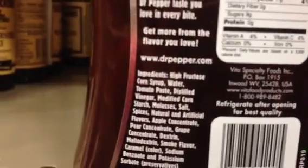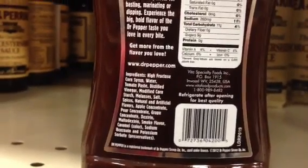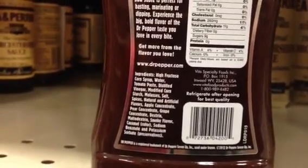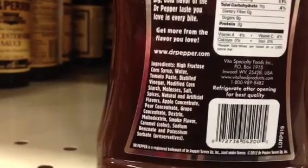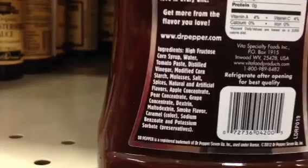Then water. Then tomato paste. Oh, you're right. The very top ingredient. Plus a bunch of modified stuff and some chemicals, and natural flavors that aren't natural at all. Made in a plant out by the New Jersey Turnpike.